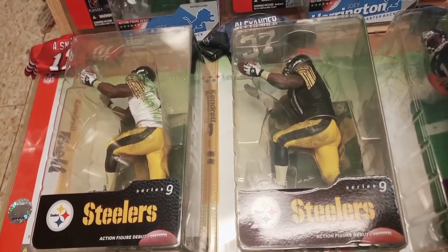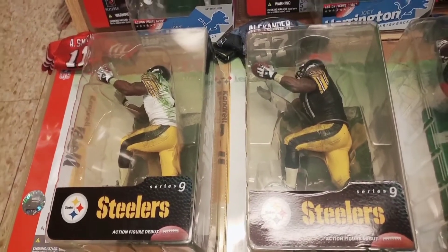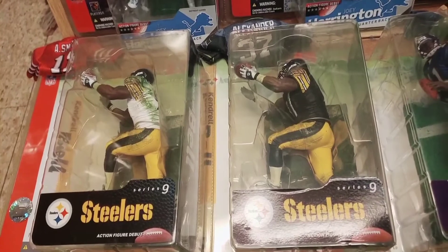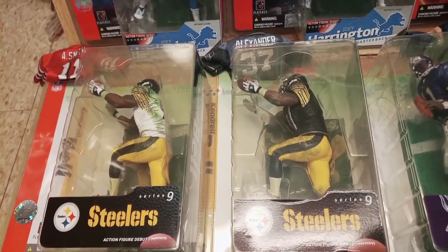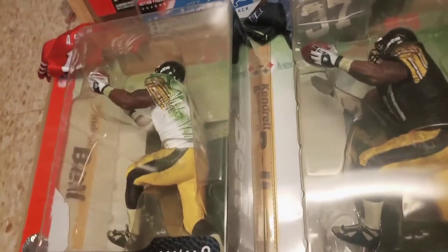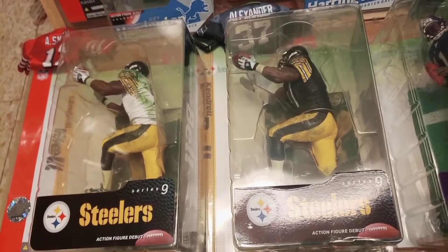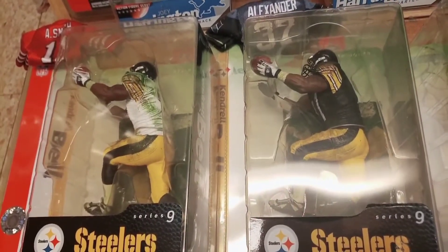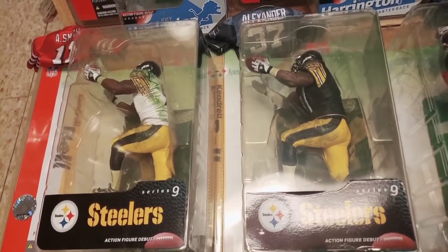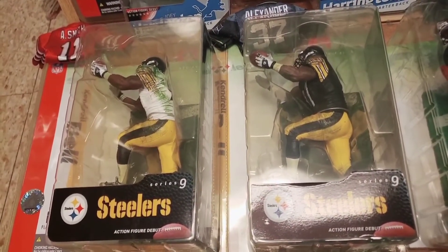The other thing I wanted to touch on is the player selection — Kendrell Bell. Some of you might be saying 'who's Kendrell Bell?' He didn't have a Hall of Fame career like Brian Urlacher, Troy Polamalu, or Ray Lewis. But Bell was a top name of the day. This Series 9 figure was coming out around 2004-2005, and at that time Kendrell Bell was a relevant defensive player — I believe he was 2001 Defensive Rookie of the Year. Todd produced players that were relevant at the time, even if a guy like Bell didn't go on to a Hall of Fame career. He still has a place in my collection.